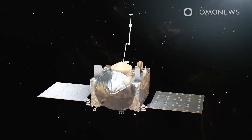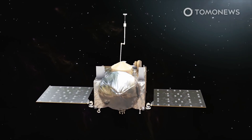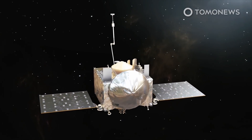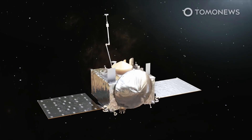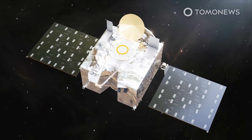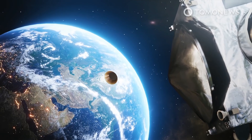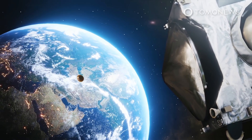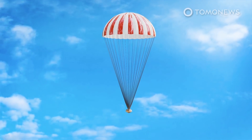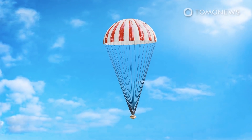Next, the spacecraft will measure the mass of the sample by extending the sampler arm all the way and spinning around. The craft will calculate the change in its inertia to determine the sample's mass. If the sample mass is more than 60 grams, the spacecraft will store the sample head inside its return capsule. The capsule will protect the sample during the violence of re-entry, after which it will release a parachute to stabilize and reduce speed for a safe touchdown in Utah.